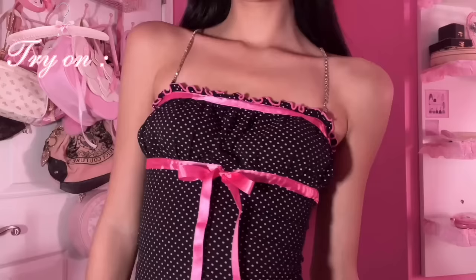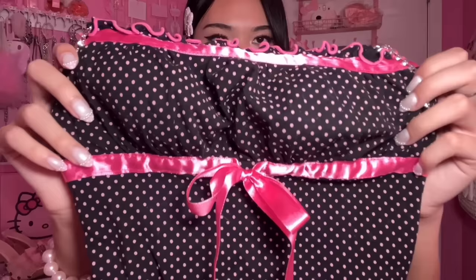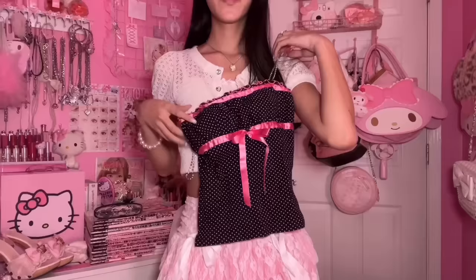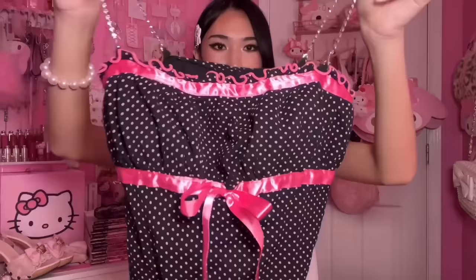The last top is this cute little camisole with rhinestone straps and a really cute pink polka dot pattern with a hot pink ribbon - it's so cunty. This is giving me Mars vibes. I actually don't know what brand this is, it doesn't say. But I love black and hot pink - I think it's such a hot combo.